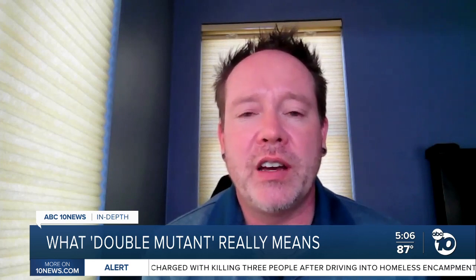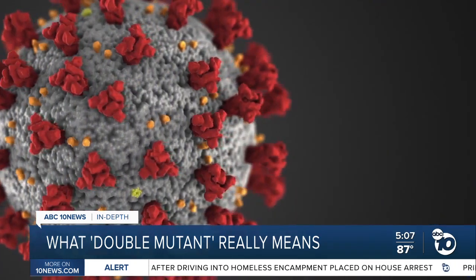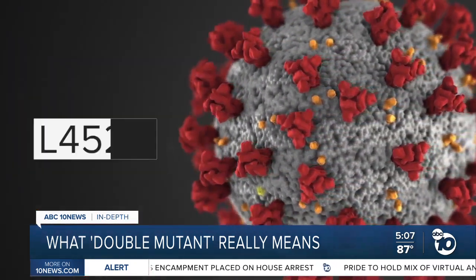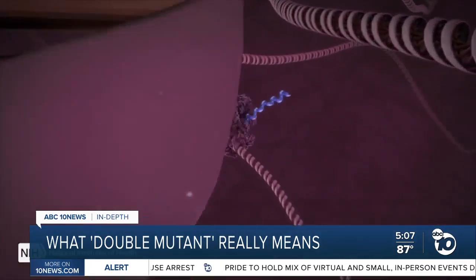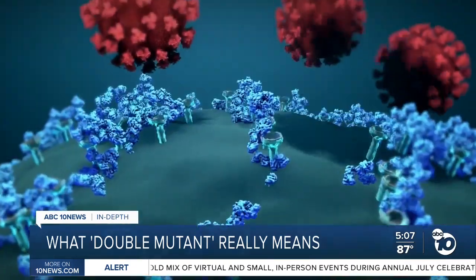None of that's really borne out in real life, but scientists are looking at it. These two important mutations are called E484Q and L452R. The numbers refer to their position in the viral sequence. Both had been detected in people before, but not together.